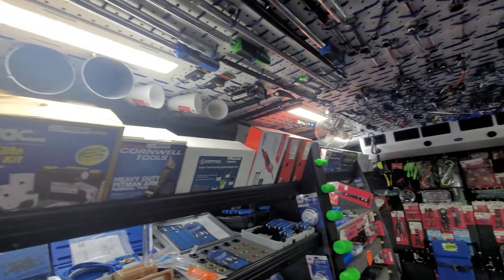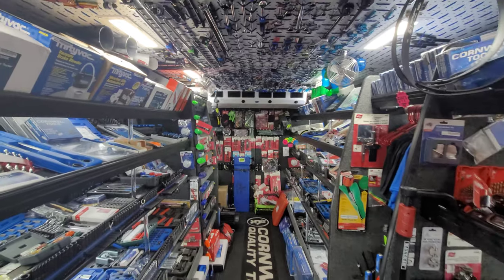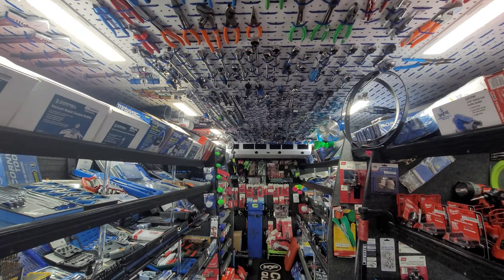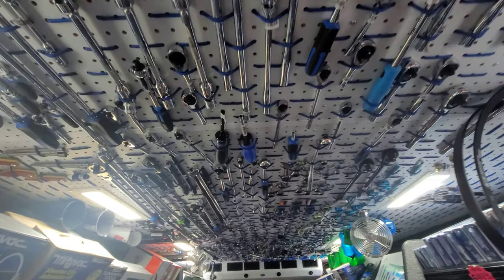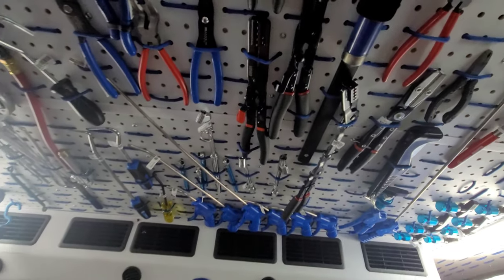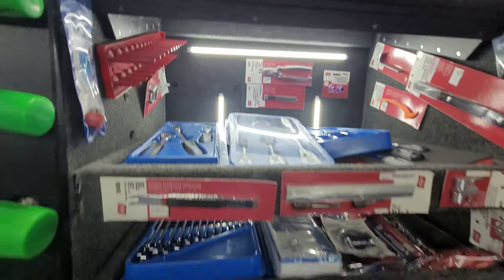I'm not real good at these tours, but let me take a zoom out from the back. Look at that — look how stocked that looks. Everything you need. He's got everything you can think of when it comes to wrenches, pliers, ratchets, air nozzles, promo stuff.